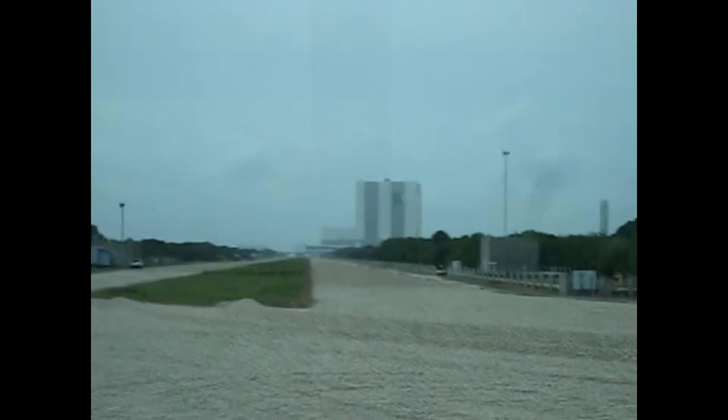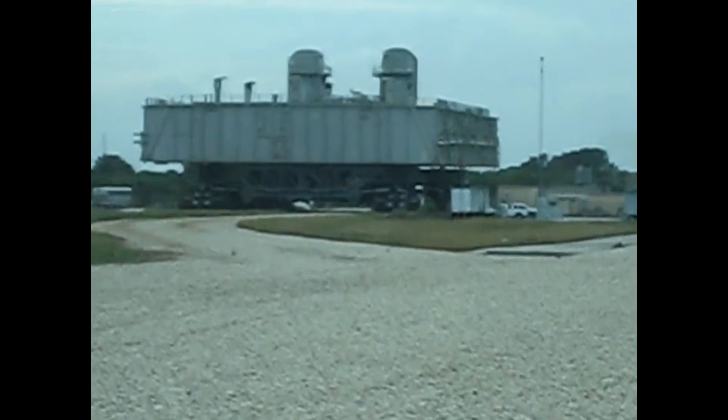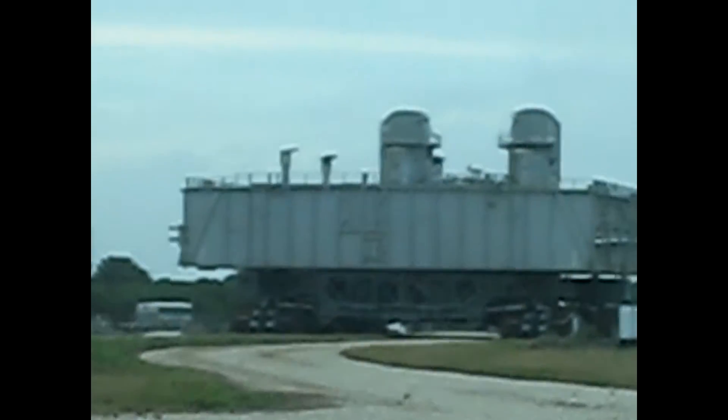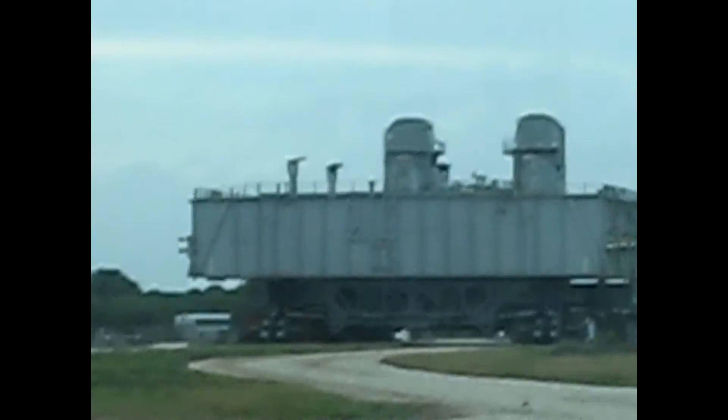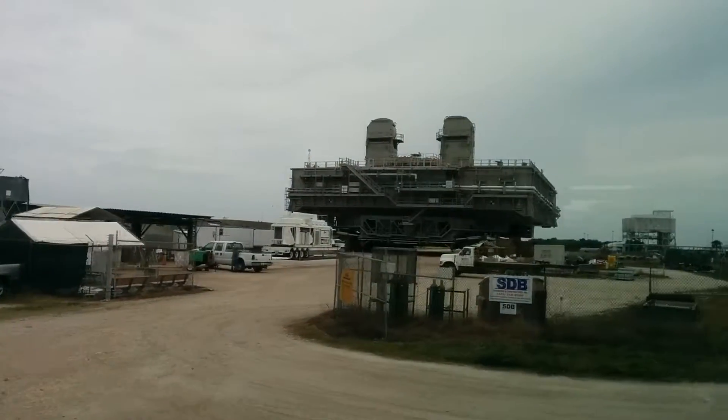When the crawler is loaded and goes across this, they have to regrade it and put more rocks down. It just crushes it all. Once you get closer to the crawler, you'll see it just kind of turns the rocks and sand — it carries about three times its weight.